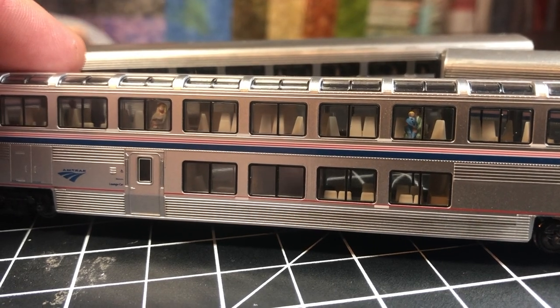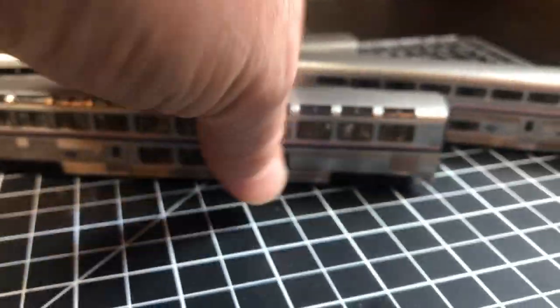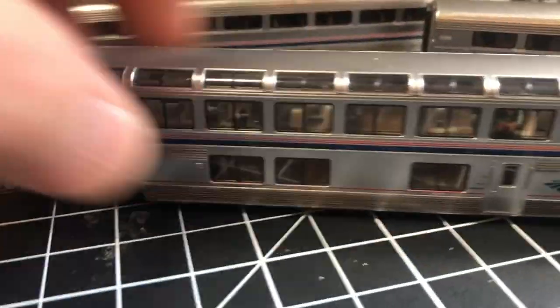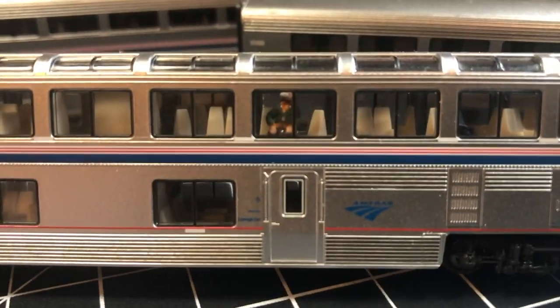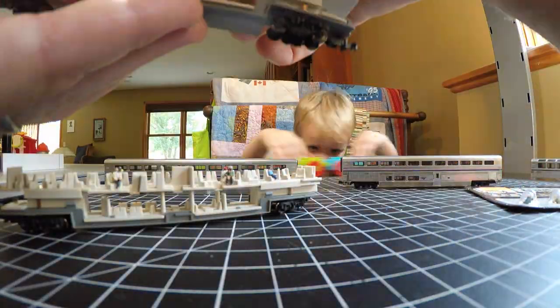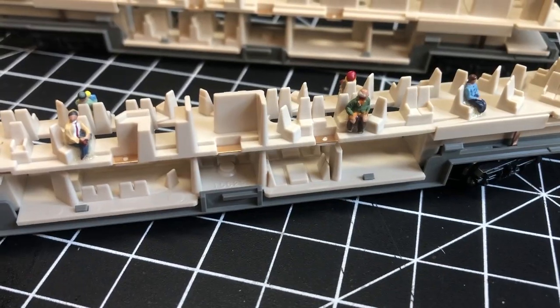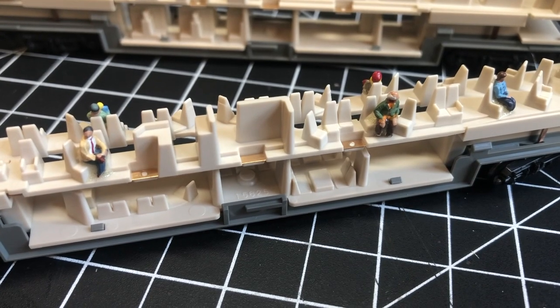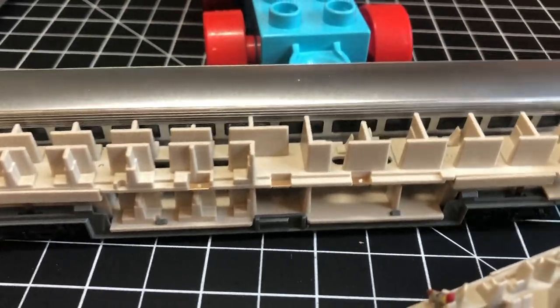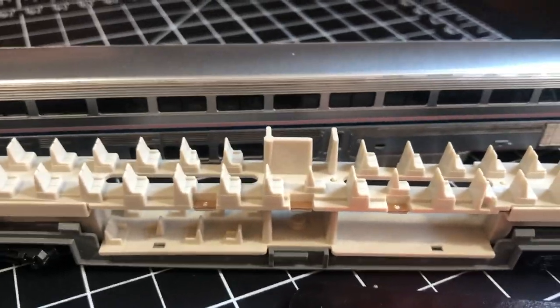We like to put people in our passenger cars. We have a couple of people already in this lounge car, but we need more. Here's the inside of the cars. This is the only train where we have passengers already in there, but we did pull off the cover for the sleeper car and the coach car to see if we can get a couple of people in there too.